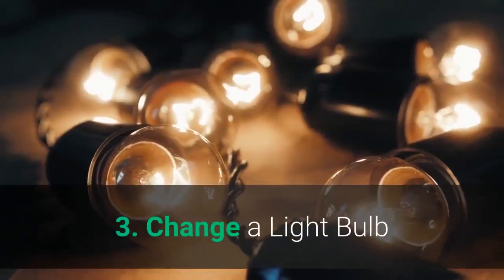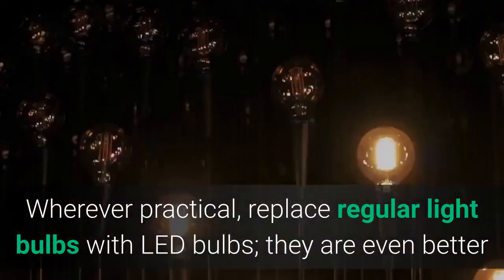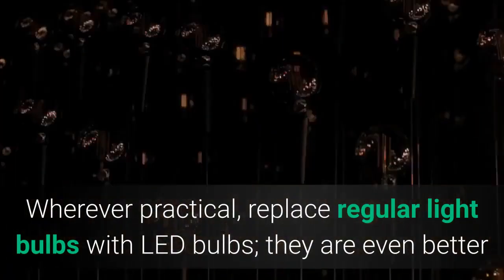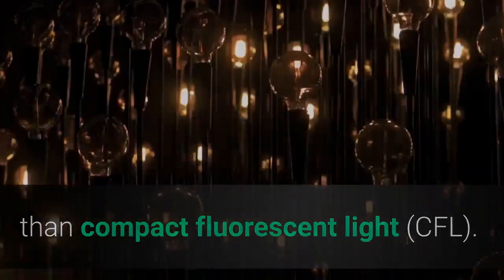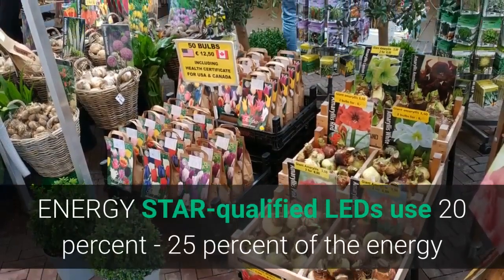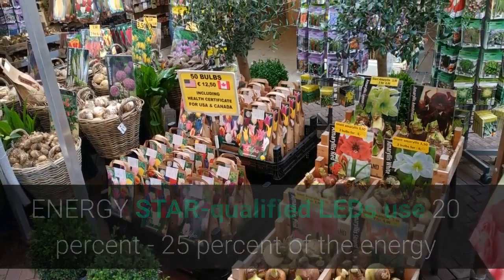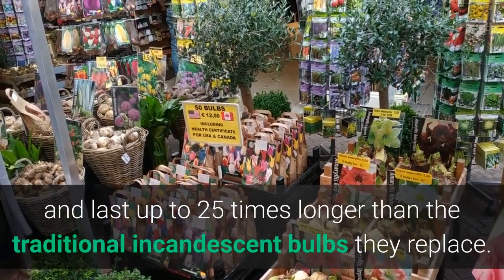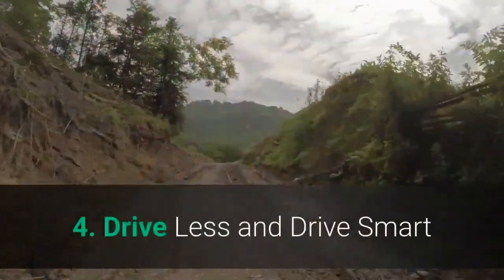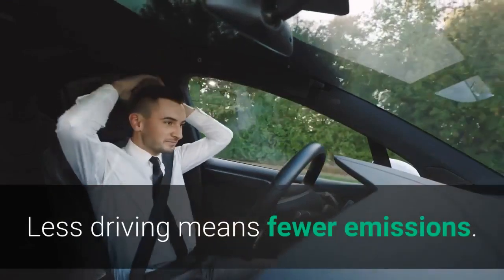Three: Change a Light Bulb. Wherever practical, replace regular light bulbs with LED bulbs — they are even better than compact fluorescent light (CFL) bulbs. Energy Star-qualified LEDs use 20–25% of the energy and last up to 25 times longer than the traditional incandescent bulbs they replace.